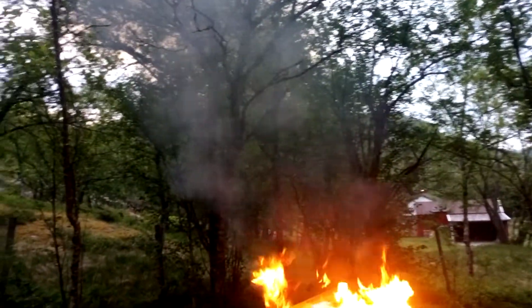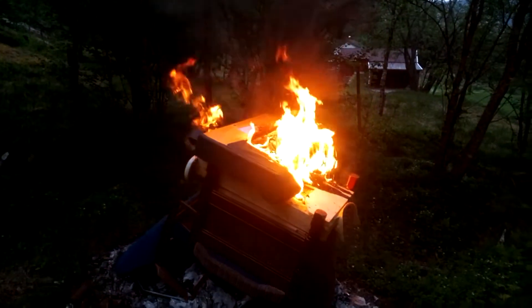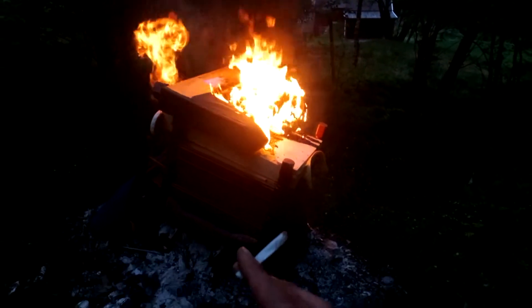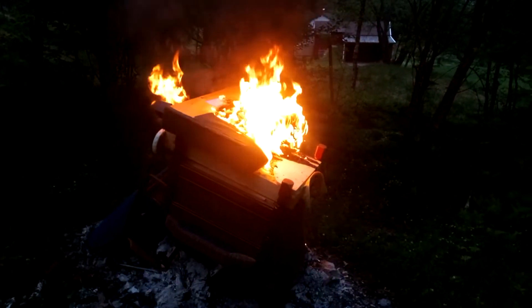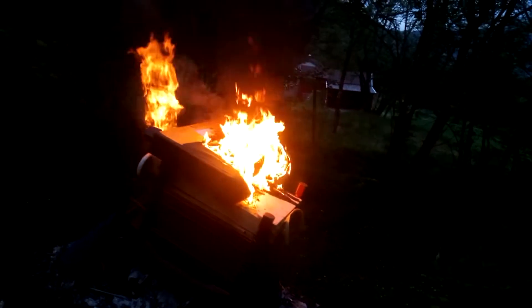Trees are actually extremely good at filtering. When you're firing at night, since they are cool, they function like condensers. So the smoke will just — whatever soot will — you will see it past the trees and then there's barely anything.